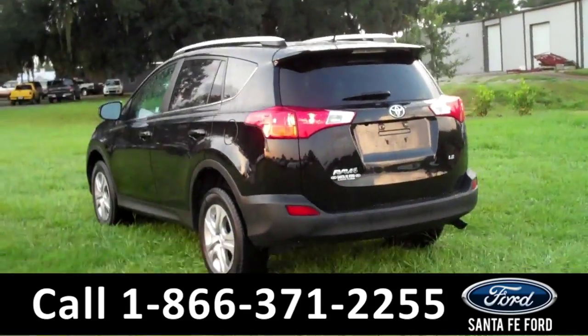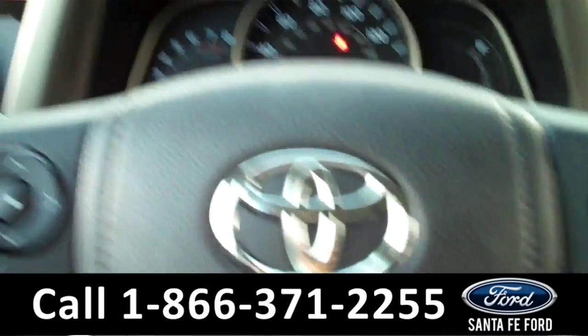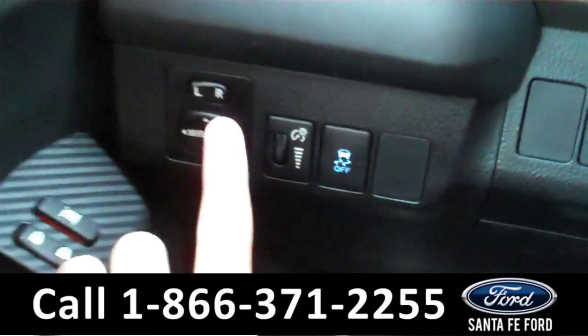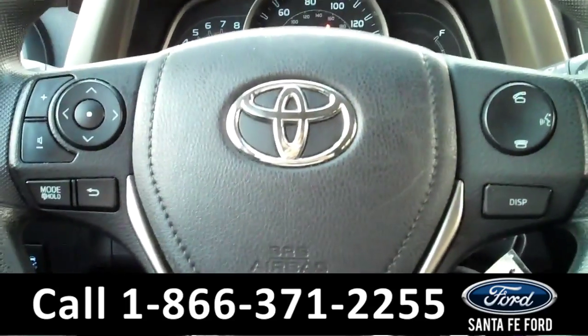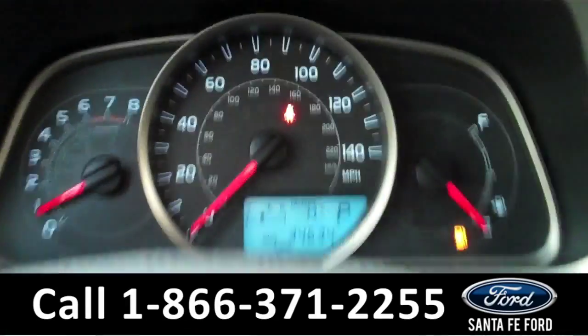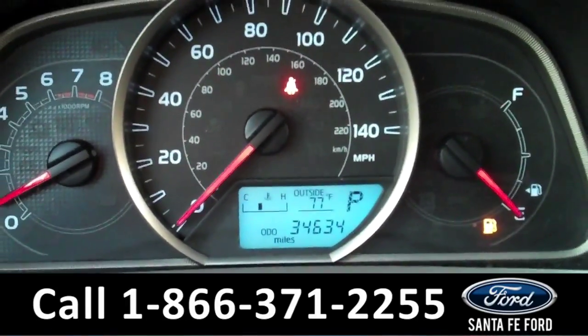Now let's take a look on the inside. The interior has some cool features. There are the powered windows, locks, and mirrors along the driver's side. There are some controls on the steering wheel, including the Bluetooth connection and the cruise controls. The information display shows the outside temperature and the odometer.